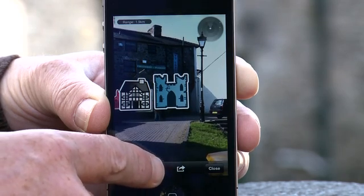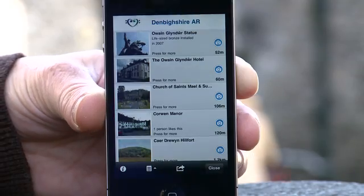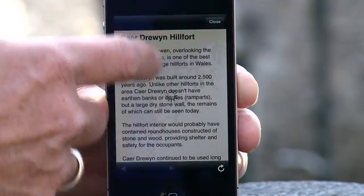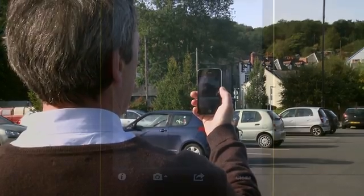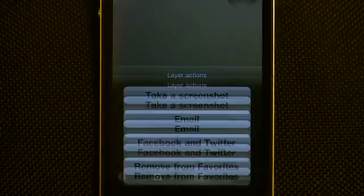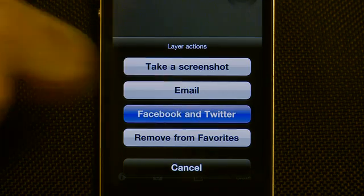It's best to play around with the three views until you find the one that suits you best — whichever you use, all the information you need is easy to access. Using the menu button once you are in the app allows you to do other things. With Layer actions you can take a screenshot, send an email, and share on Facebook and Twitter.